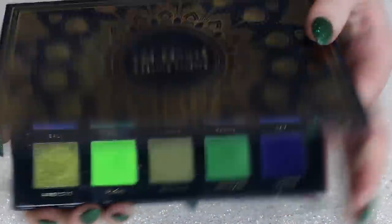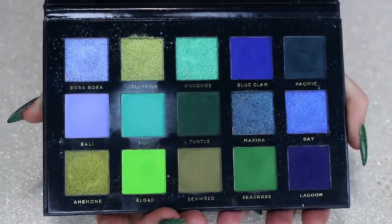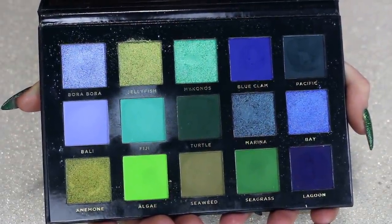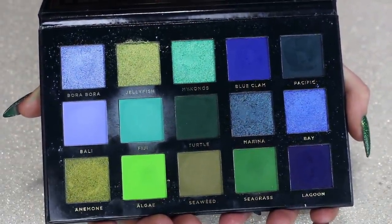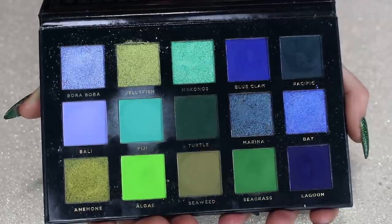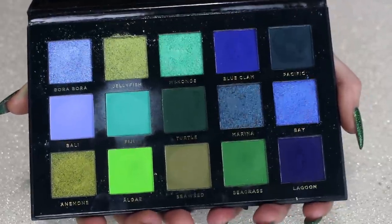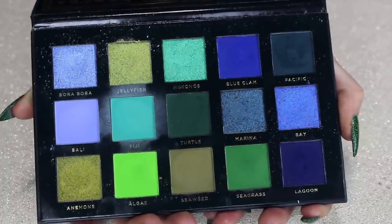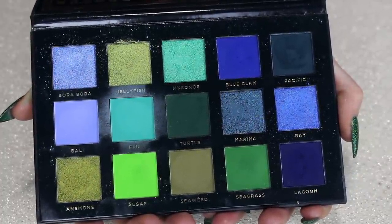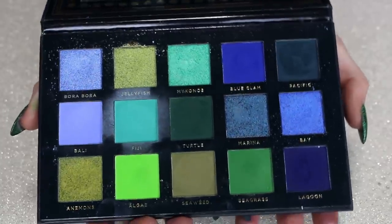Getting into Ace Beauté — this is my Oceanic palette. This is still the older formula since they've reformulated all their old palettes, but I personally never had a problem with the old formula. I love this color story — it's so bright and grungy. I love the weird shades of turquoise, green, and blue. This one and my Menagerie Whale Song is making me not want to keep my Certify one anymore, but as of right now I'm still keeping the Certify and also keeping this.